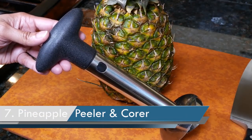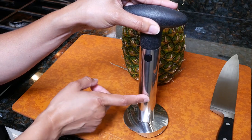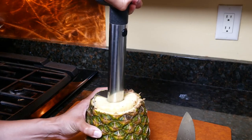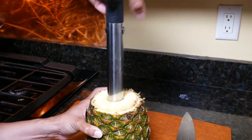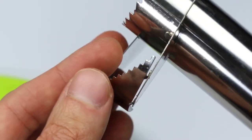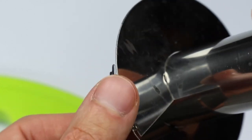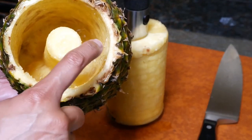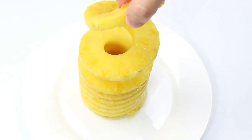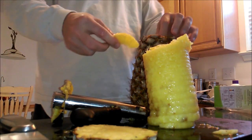Number 7: Pineapple Peeler and Corer. This gadget is made of high-quality stainless steel, is simple to use, clean, and lasts a long time. In seconds, it peels, cores, and slices an entire pineapple. It can cut one slice at a time or the entire fruit at once, creating perfectly shaped rings while keeping the shell intact for use as a bowl. It also features an ergonomic handle for easy twisting. Ideal for hostess gifts or tropical-themed gatherings.